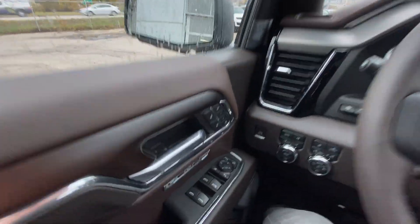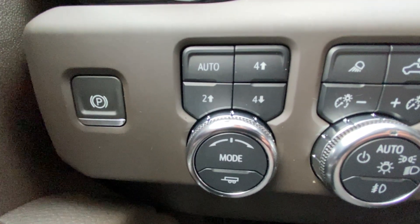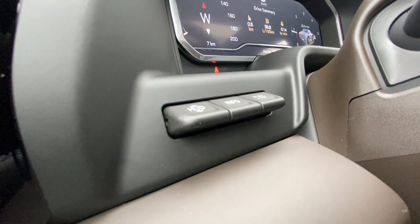Taking a look inside the Denali, starting on your left-hand side, we have the controls for your power folding and adjustable mirrors, electronic parking brake, button-activated trailer and driving modes, automatic headlights and fog lights toggle, and heads-up display controls.